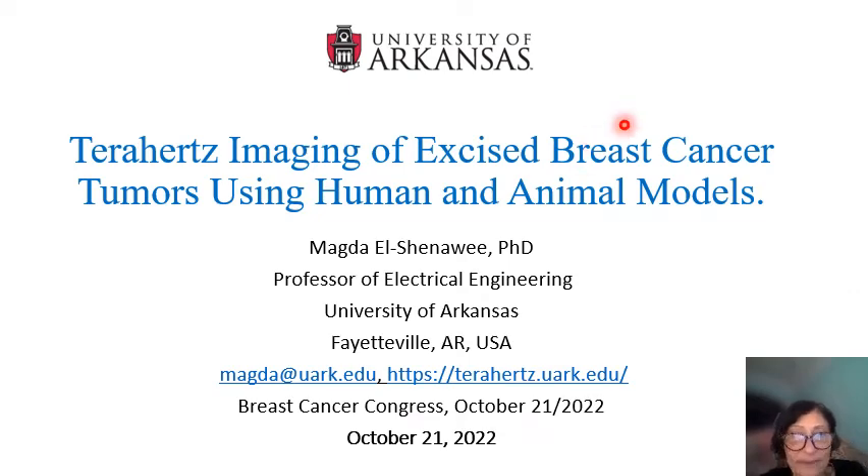Hello, good afternoon, everyone. My name is Magda Elshinnawi. I am a professor of electrical engineering at the University of Arkansas in Fayetteville.